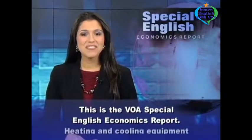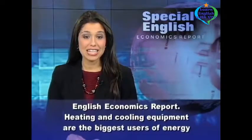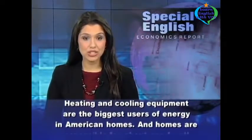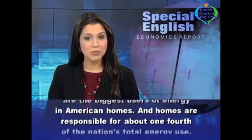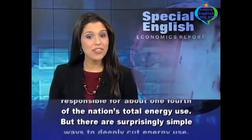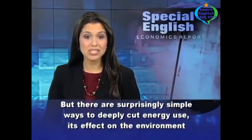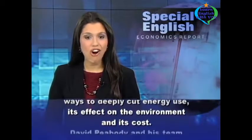This is the VOA Special English Economics Report. Heating and cooling equipment are the biggest users of energy in American homes, and homes are responsible for about one-fourth of the nation's total energy use. But there are surprisingly simple ways to deeply cut energy use, its effect on the environment, and its cost.